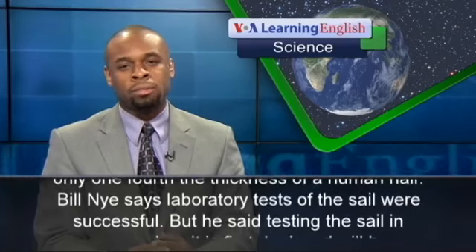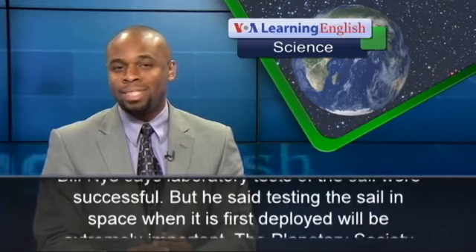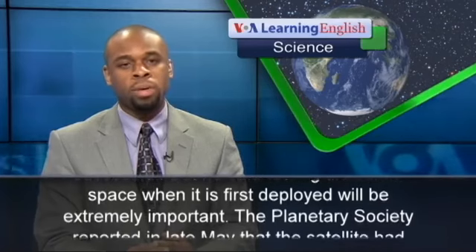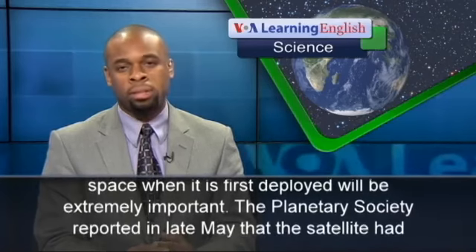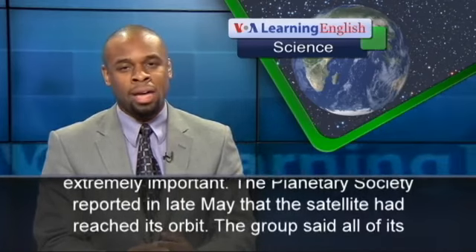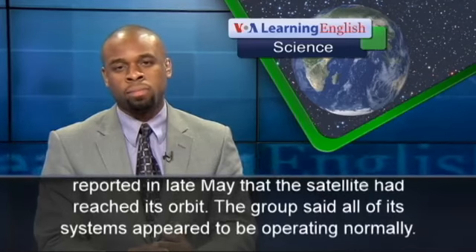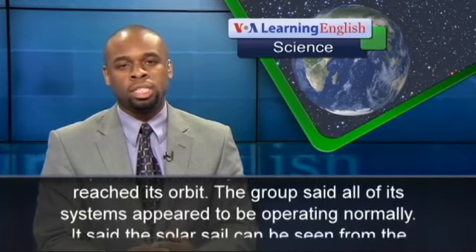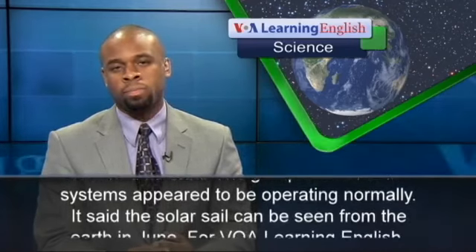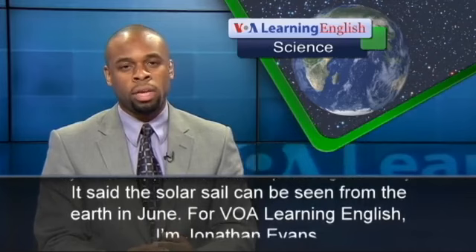Bill Nye says laboratory tests of the sail were successful, but he said testing the sail in space when it is first deployed will be extremely important. The Planetary Society reported in late May that the satellite had reached its orbit. The group said all of its systems appeared to be operating normally, and that the solar sail can be seen from the Earth in June.